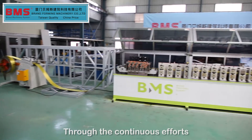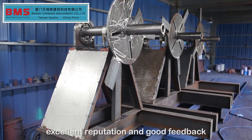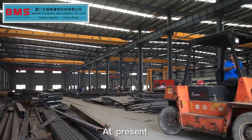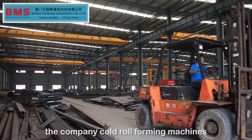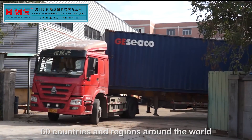Through the continuous efforts and development of the company, BMS has established an excellent reputation and good feedback. Currently, the company's cold roll forming machines have been exported to more than 60 countries and regions around the world.